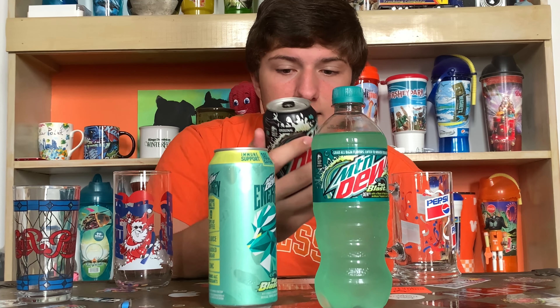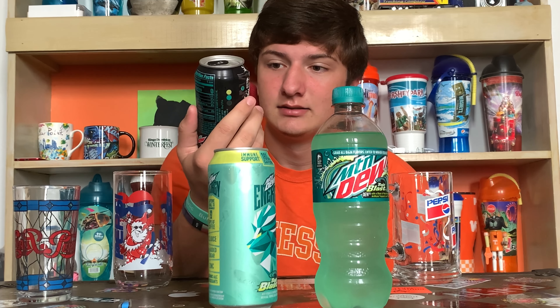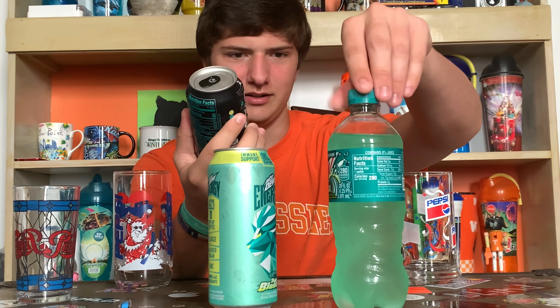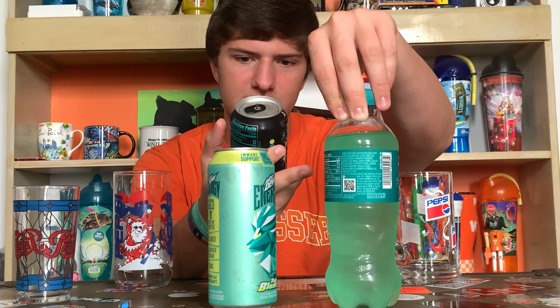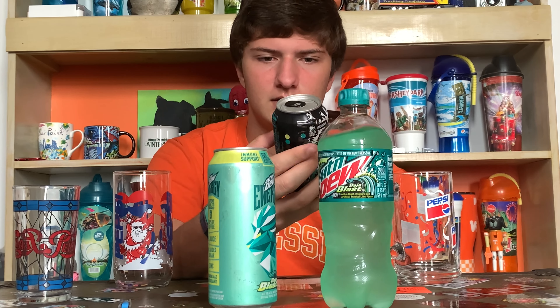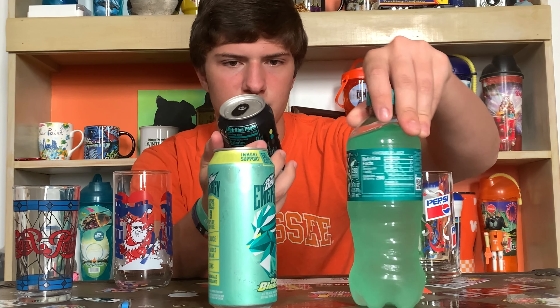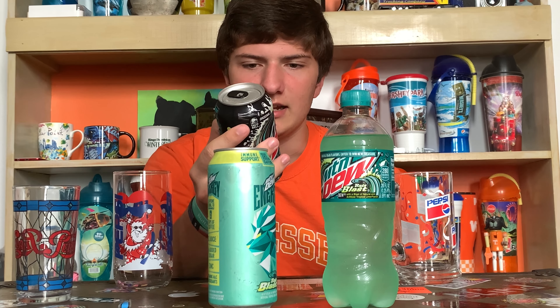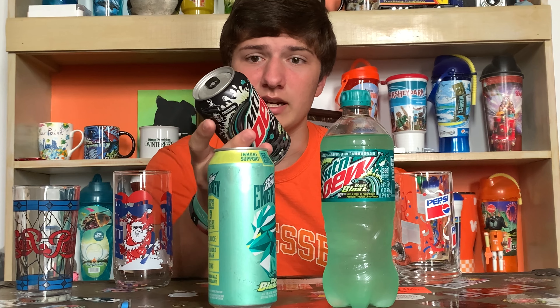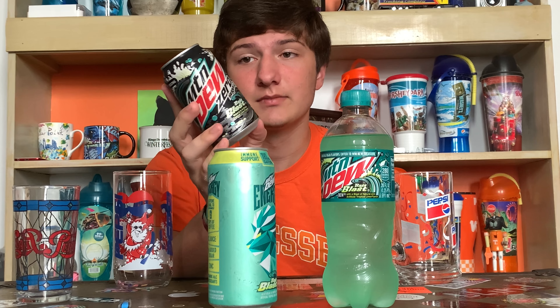Now we've got the zero sugar: zero calories per can, zero sugar, natural and artificial tropical lime flavor. The art on this one is just like the regular but black. It's 12 fluid ounces in a can, 355 milliliters. I couldn't find bottles of this — I just went on one trip to Kroger and was like 'nah,' so I got cans.